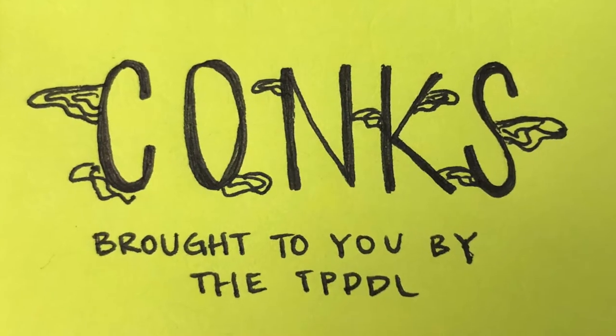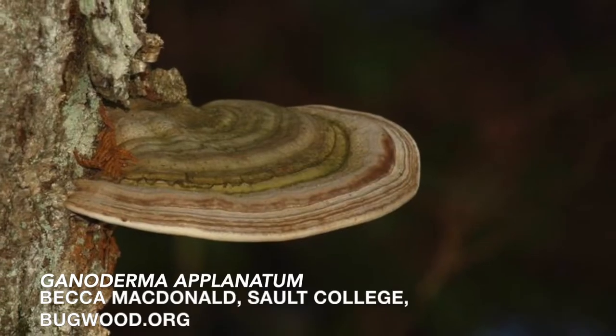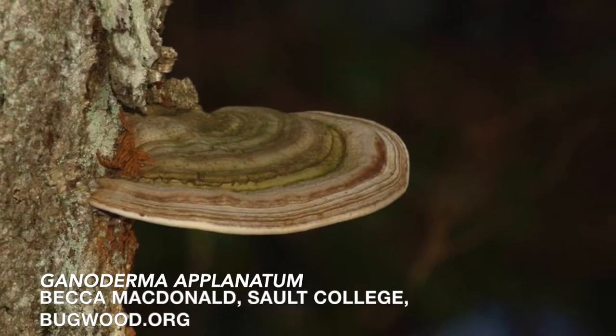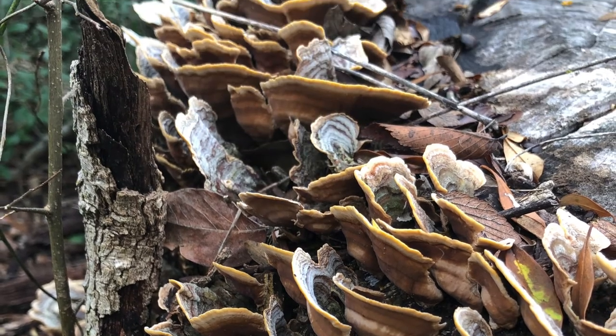Howdy TPRDL fans and happy What Wednesday. Today we will be talking about conchs, also known as large mushrooms that can appear in tree trunks. Not all conchs are harmful, but some can kill trees.